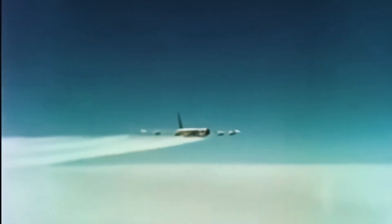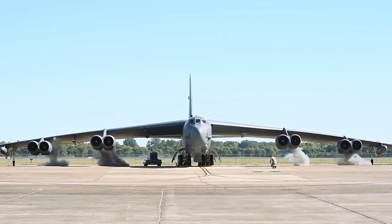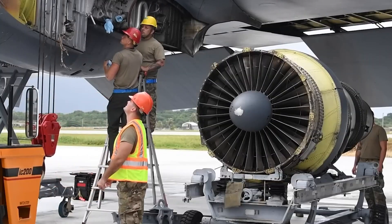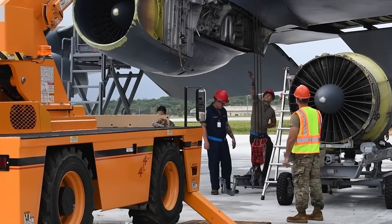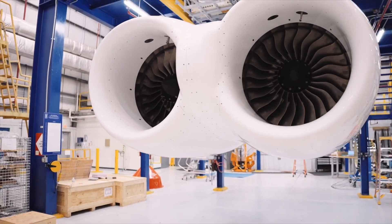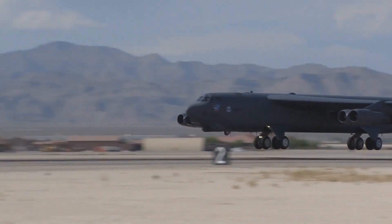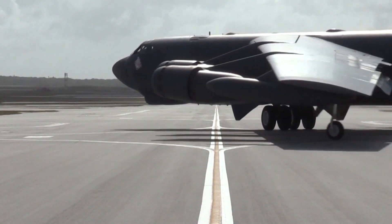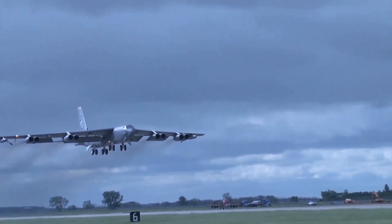In this video, we're peeling back the layers of one of the most iconic war machines in history to expose the truth behind its biggest weakness: the engines. We'll look at how a billion-dollar bomber got stuck with engines built before color TV was even a thing, how those engines almost caused catastrophic failures mid-air, and why, even today, this massive jet is flying with tech that should have been scrapped decades ago. By the end, you'll understand how the B-52 didn't just survive the Cold War — it survived something much scarier: decades of bad decisions.